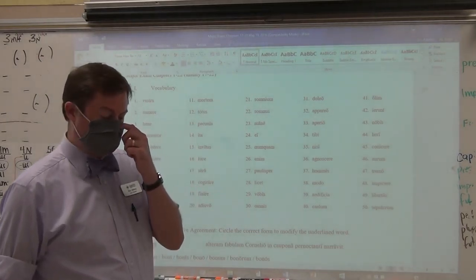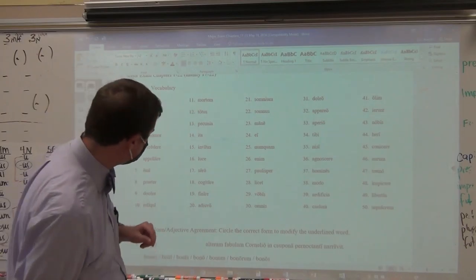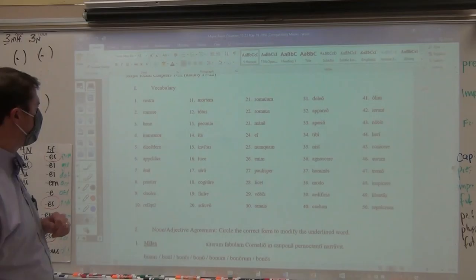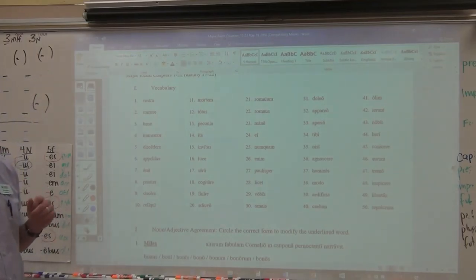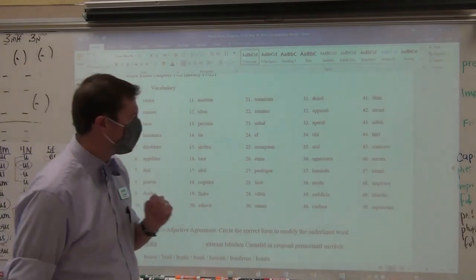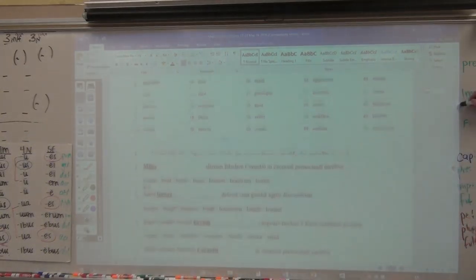Your seventh item — there are going to be a grand total of 11, so this is the first one of the second half — the seventh overall that you need to input is number 10: reliqui. R-E-L-I-Q-U-I. R-E-L-I-Q-U-I is what you need to put in for your seventh item.